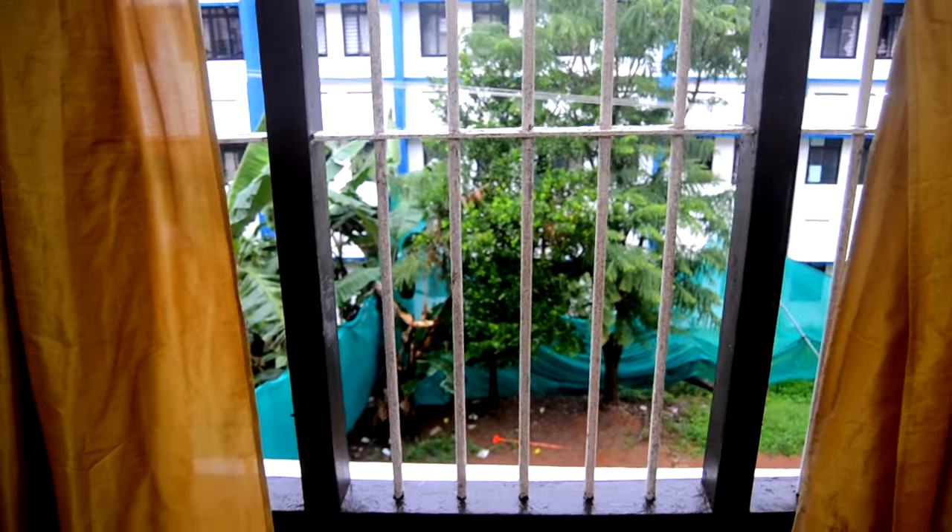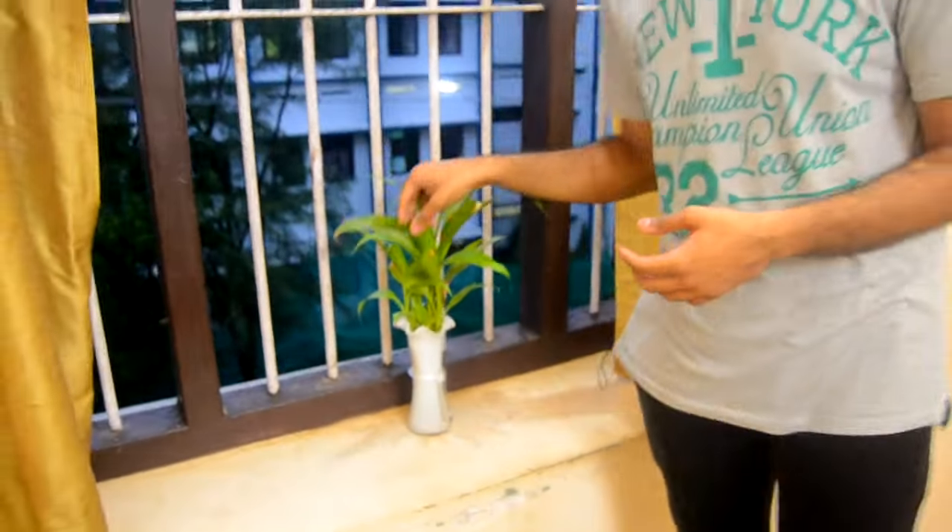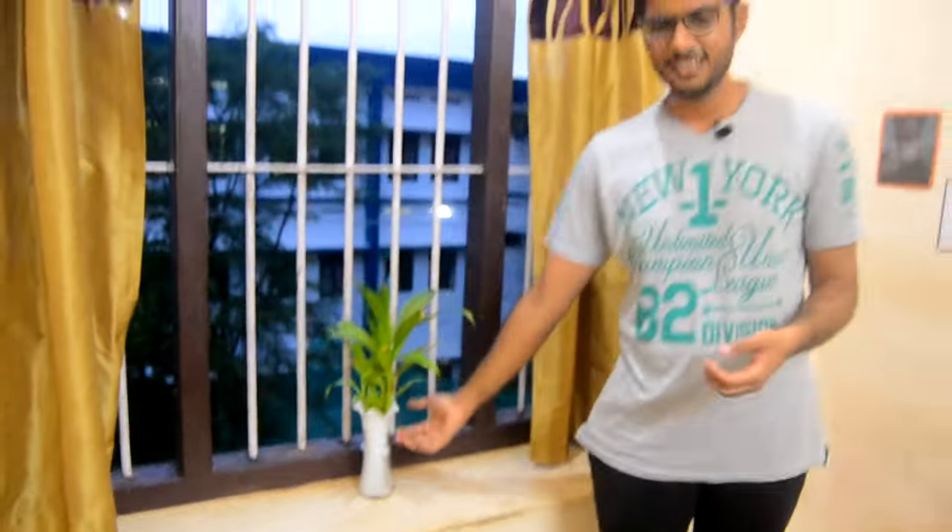This is the window. It's a bit dark actually, I'm not sure if you could appreciate the view, but you can see some trees, the badminton court below, and the hostel across. And this is another plant I have over here — I haven't put a name for it. It gives a bit of greenery.